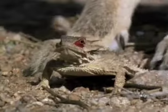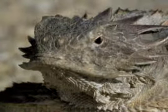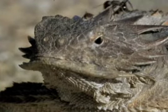And yes, it's nothing more than plain old blood. The coyote wisely retreats to find a less feisty meal. Game. Set. Match. Victory to the blood-squirting regal horned lizard.